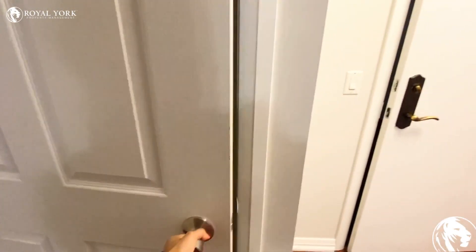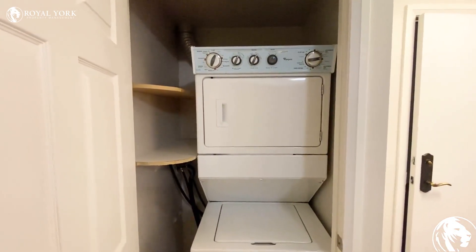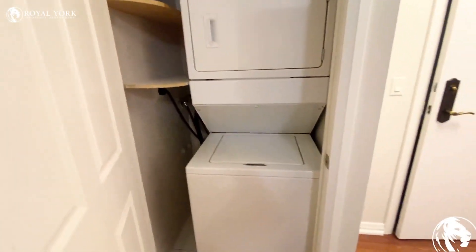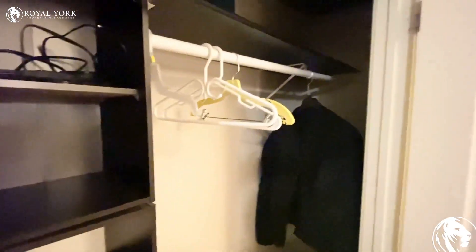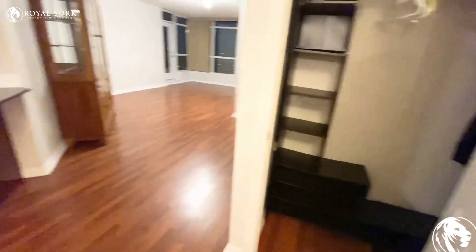We have one door here which is our laundry room, and you also have two shelves if you want to store some of your laundry items. We have another door here for a closet — very big and very deep for shoes.